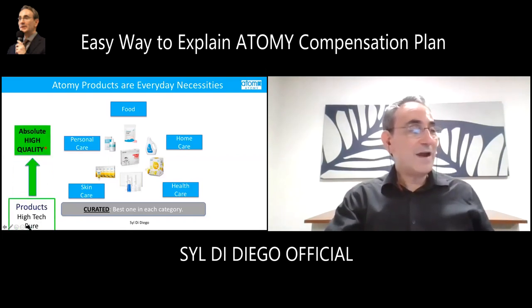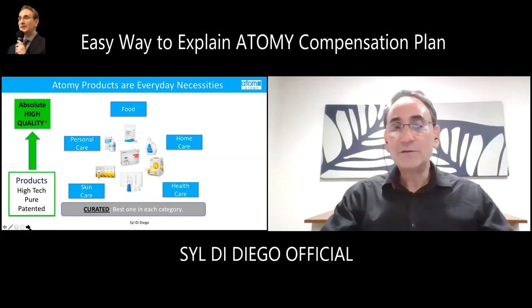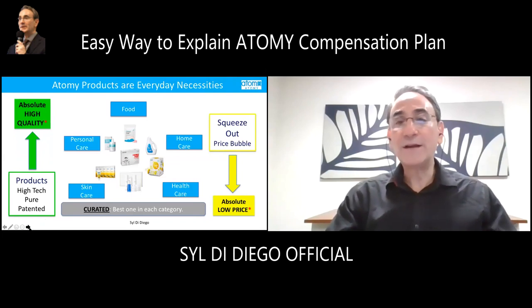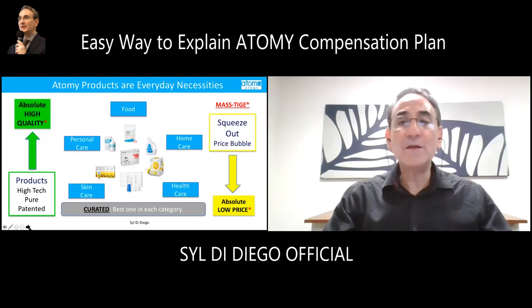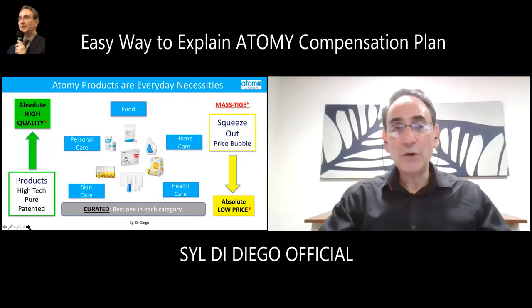The second value is finding very high quality products — we call it absolute high quality products — because of the technology, purification systems, and patented systems we have. But more than that, they are very low price. We squeeze out the price bubble, all the cost between the manufacturer and the consumer. We call this our mass-steed product strategy. We are the only company in the world so far to have such a policy: lowest price, affordable, and highest quality. Shopping is simple, and from the first time you order, you're saving money from day one.